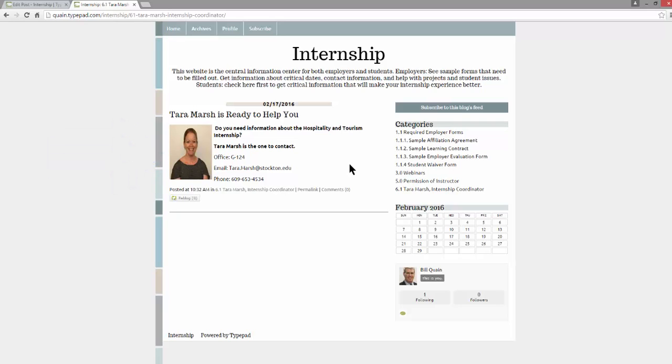Can't wait to see you this summer. Preceptors, hope this helped. Students, looking forward to having you there. It's going to be a great summer.